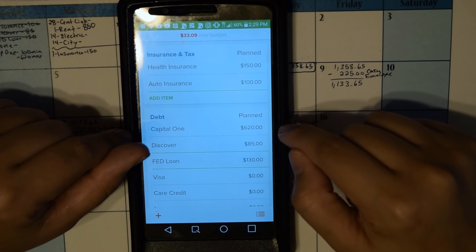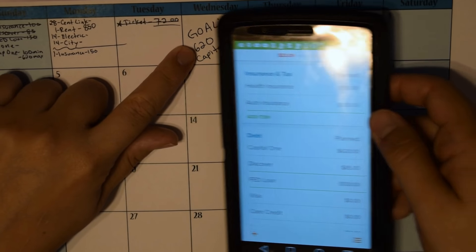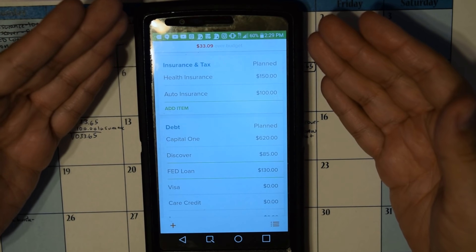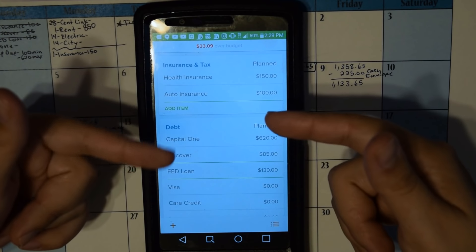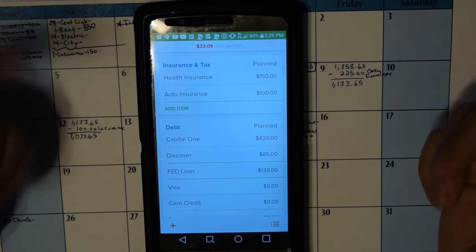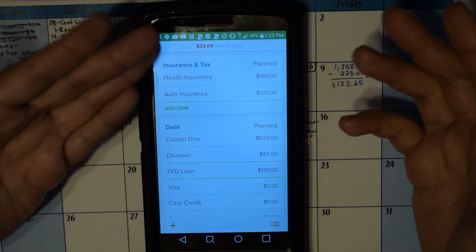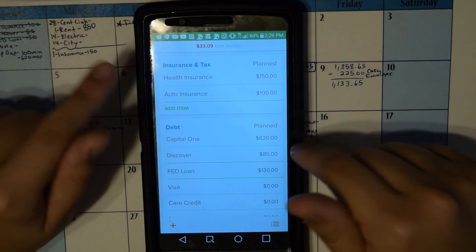As you can see here, Capital One is punched in at $620, which is the goal I set for this month. That just means I need to come up with another $33.09. I'm pretty confident I will have enough hours in my check, but I don't like to overestimate, so as soon as that check comes in next week I'll see if I've made my goal.